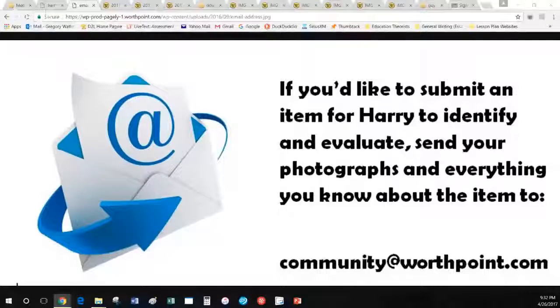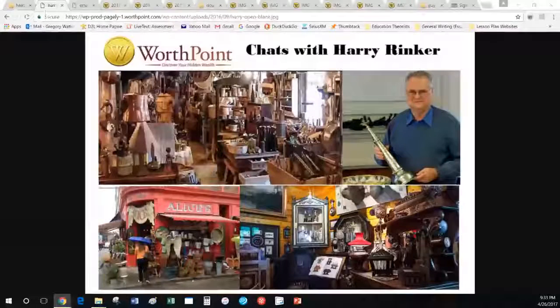As the Car Talk people say, you've wasted another perfectly good half hour with us today. Send your questions, images, and topics to community@worthpoint.com. As much as I love doing this, we would love to respond to what you'd like us to talk about. We'll be doing this again next week at the same time. Good night, Harry. Good night everybody — see you next week.